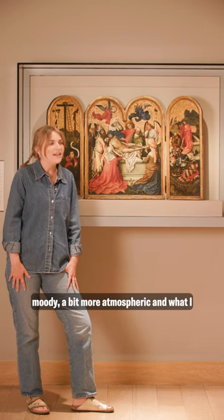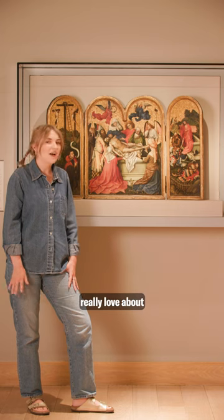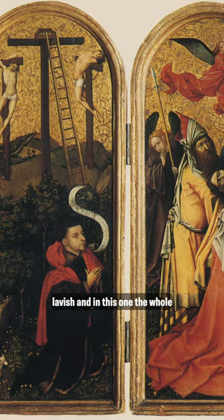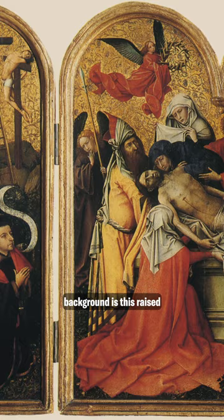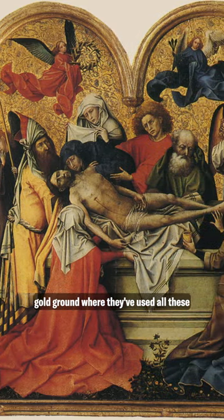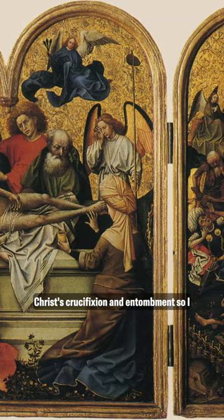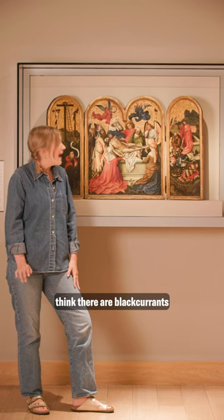I love that it's a bit more moody, a bit more atmospheric, and what I really love about medieval religious paintings is their use of gold. They're always very lavish, and in this one the whole background is this raised gold ground where they've used all these different floral motifs.